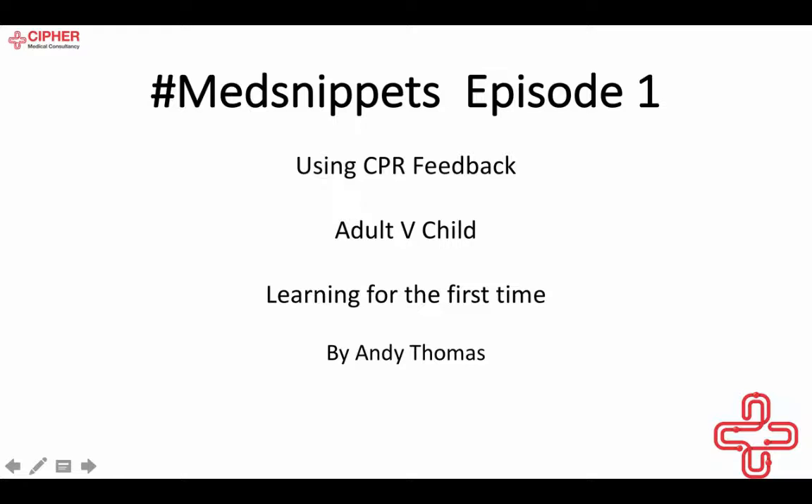Today we are going to look at using CPR feedback, comparing an adult versus a child learning CPR for the first time with the aid of CPR feedback. We've got a couple of short videos and a quick discussion. These are Med Snippets, intended to be 5 to 10 minutes in length — just a quick area of medical interest.